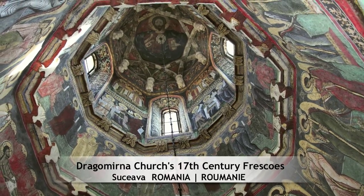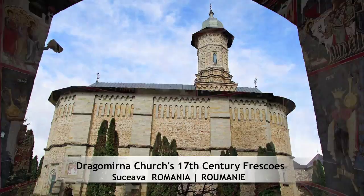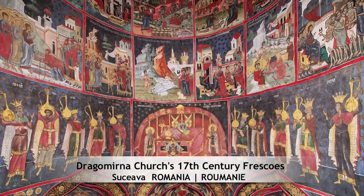Prize winner in the category Conservation: Dragomirna Church's 17th century frescoes, Suceava, Romania.